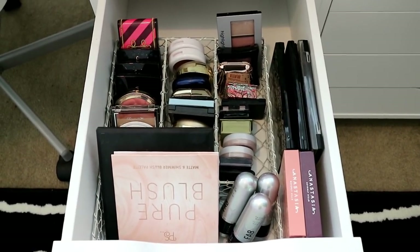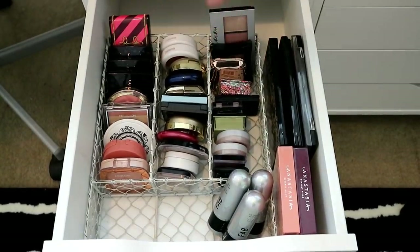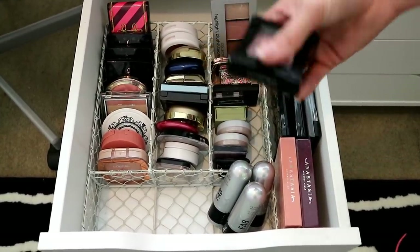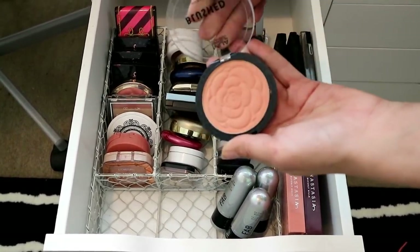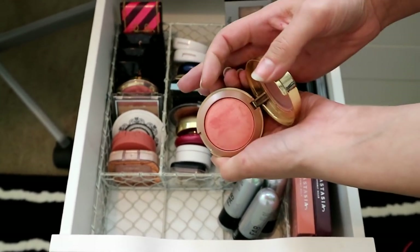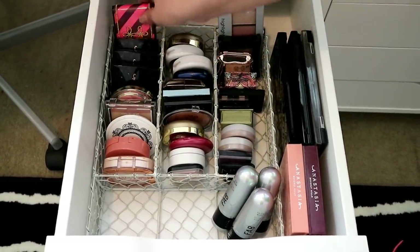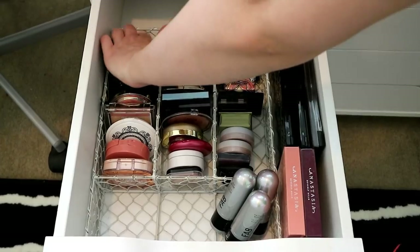The next drawer down is blush. I've got big blushes at the front and smaller ones behind. Favorites include Benefit Coralista, Illamasqua Naked Rose, Benefit Dandelion which is one of my favorites, MUA Peach, and Milani Luminoso — it's just beautiful. I've also got a lot of ABH blush trios, which are really good, and a MAC one from Christmas two years ago that's more sentimental to me now.